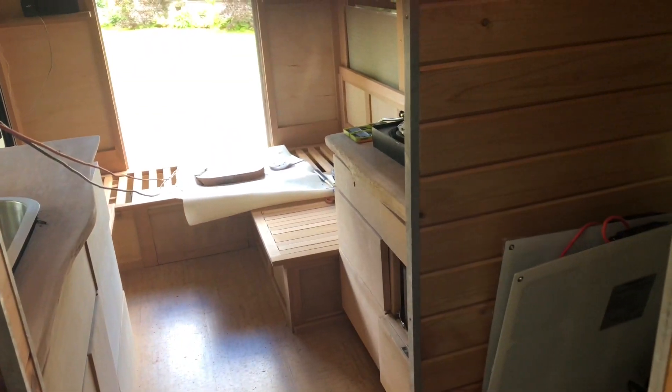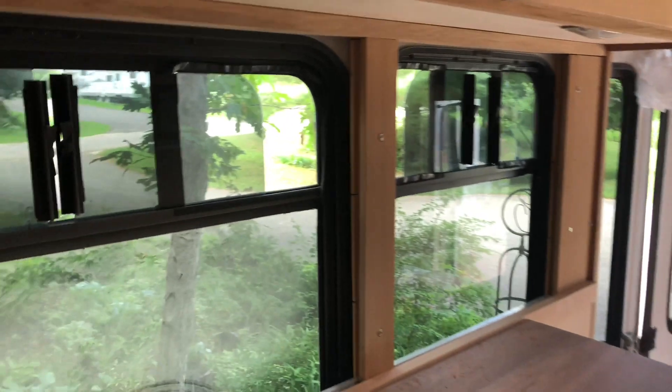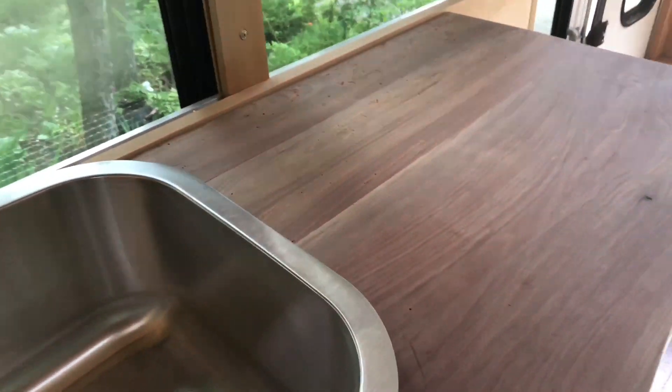Eric was just getting in the sinks — the counters are actually in. He just did the rough hole cut for the sink, which is going to be here with the live edge. It's hard to see in this light.